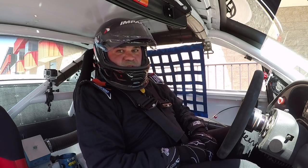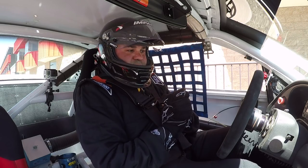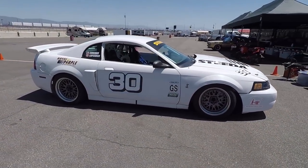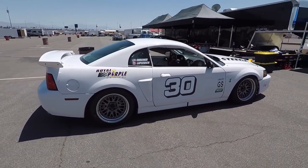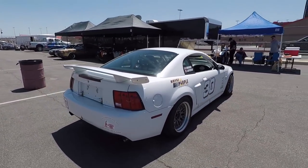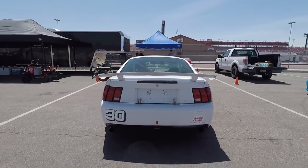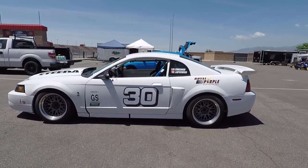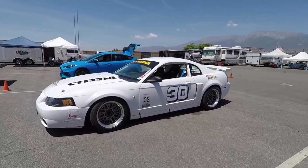Hey guys, welcome to Auto Club Speedway in Fontana, California. Race car time. This is a 2002 Mustang Cobra Grand Am GS race car. Won the championship in period, and now it's here for the SVRA, Sports Car Vintage Racing Association, Vintage Races.